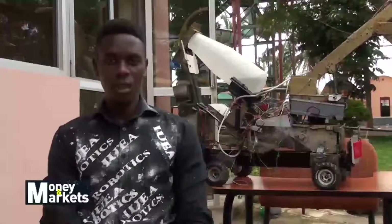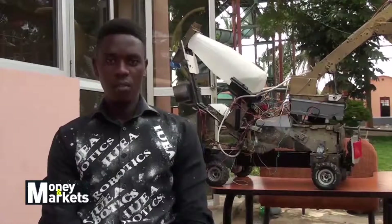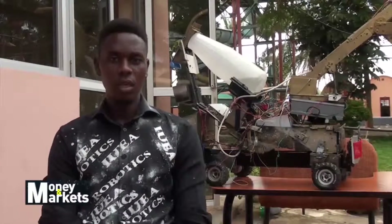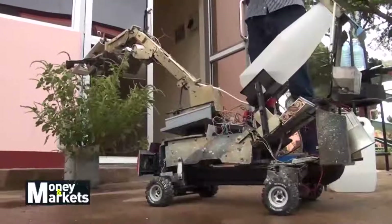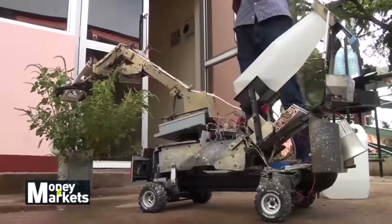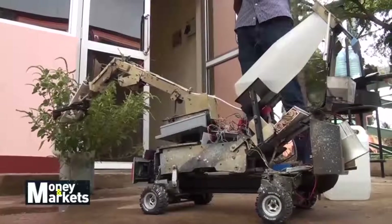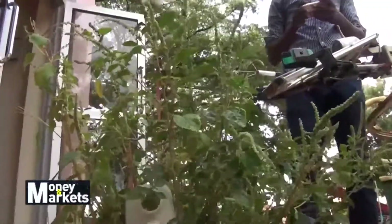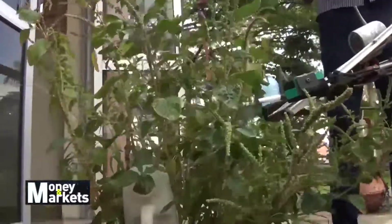My name is Mwaka Horas. I'm a student at International University of East Africa doing a Bachelor's of Science in Electrical Engineering. This machine is the Falcon robot. It is used to do a number of tasks, one of which is agriculture work — spraying pesticides and identifying pests on plants. It can also be used for irrigation.